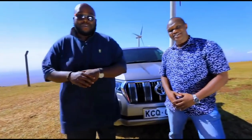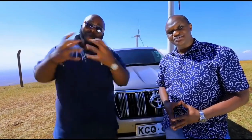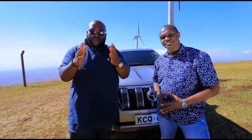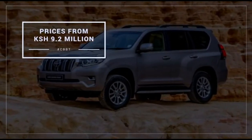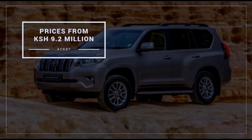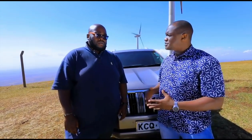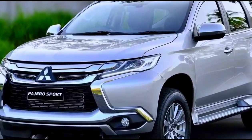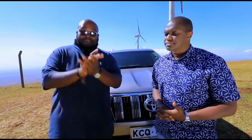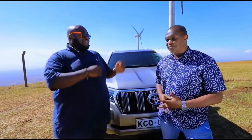Having extensively tested the Toyota Land Cruiser Prado, its off-road capabilities are a strong point and the quality of this car is impressive. Prices for the Prado start at 9.2 million for the range, and this comes with a warranty of 100,000 kilometers or three years, whichever comes first. In this segment, the Ford Everest and Mitsubishi Pajero Sport are the key competitors — it's a very competitive segment — but you can always rely on Toyota's extensive network of parts and service for peace of mind.